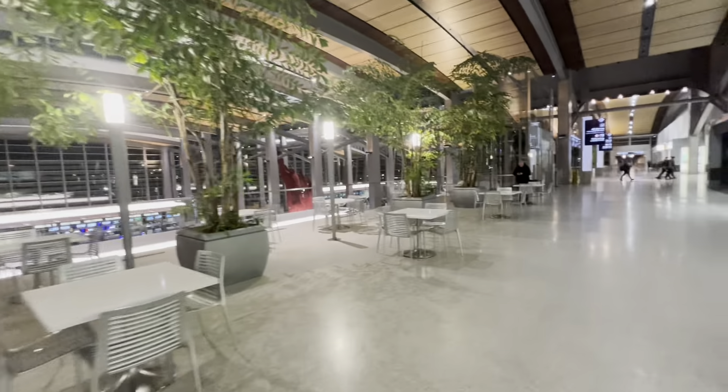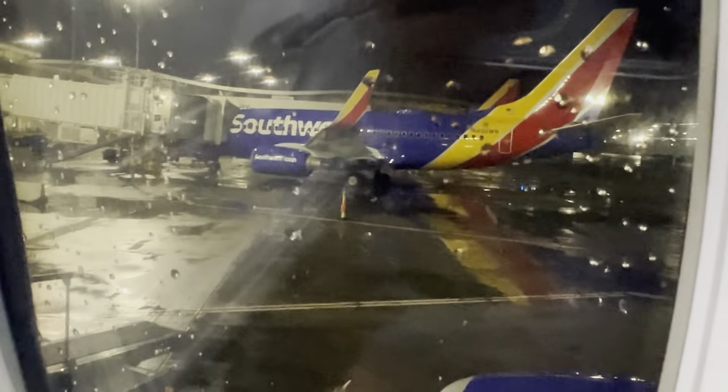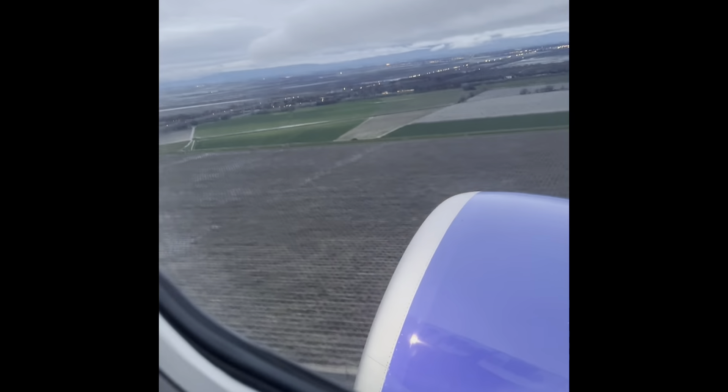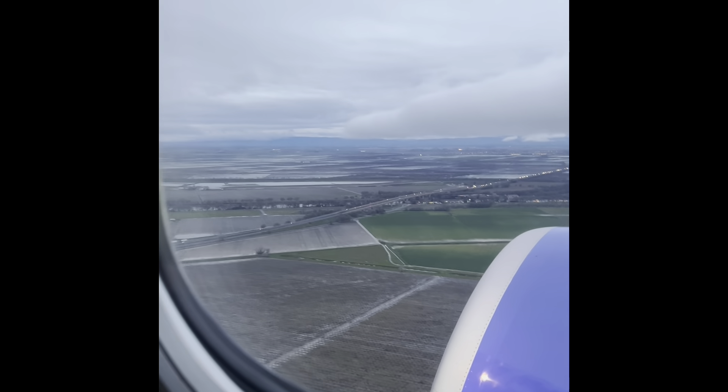Good morning guys, so we are here at Sacramento International Airport. I decided to get with my friends to spend the weekend in San Diego. We decided to take the early first flight so we can enjoy the day in San Diego.